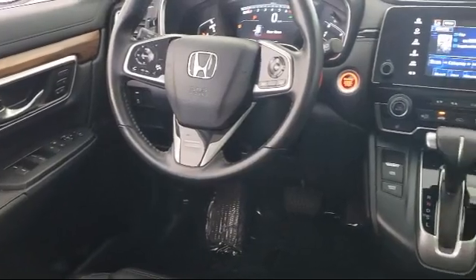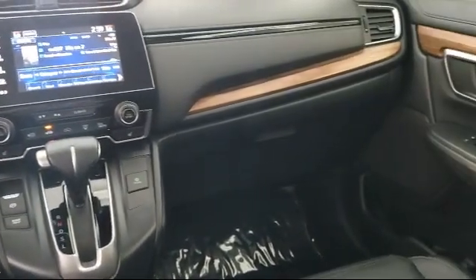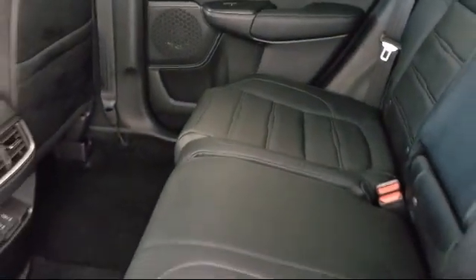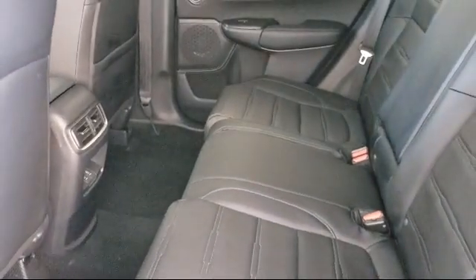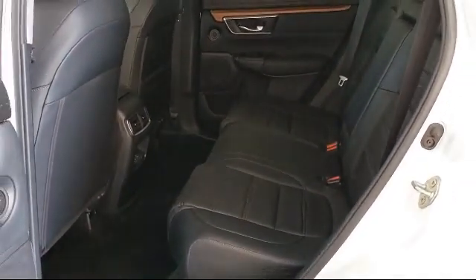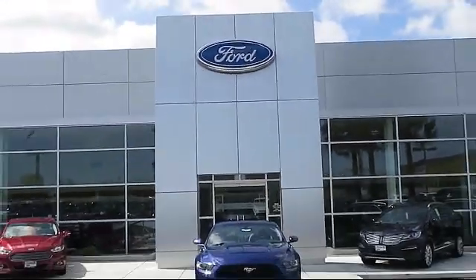Every vehicle is put through a rigorous inspection and reconditioning process by our highly trained technicians, using only certified OEM parts, guaranteeing you the highest quality vehicle possible. Livermore Ford Lincoln is your ideal destination for all of your automotive needs. Come visit us at 2266 Kitty Hawk Road in Livermore.